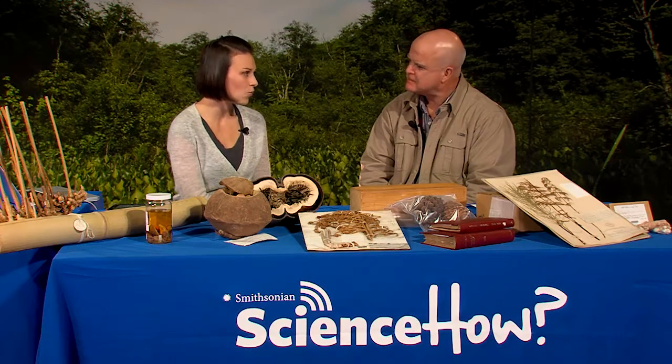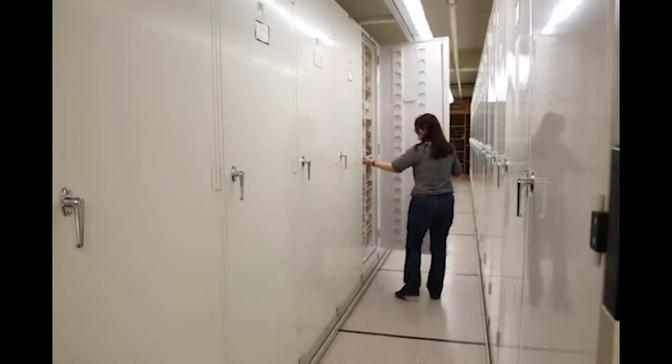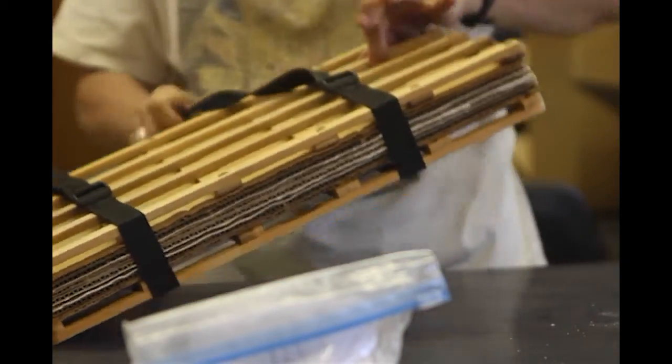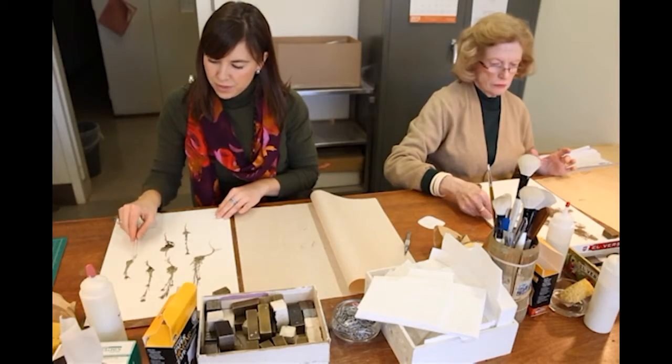Rusty, you are the botany collections manager of the National Herbarium housed here at the Smithsonian's National Museum of Natural History. A herbarium is simply a collection of dried-pressed plants, not unlike those you might have prepared if you went out in your backyard and collected flowers and leaves to preserve them. The difference is these have been assembled over a long period of time, globally, and they represent a research collection that we have been working on at this museum for a hundred years.